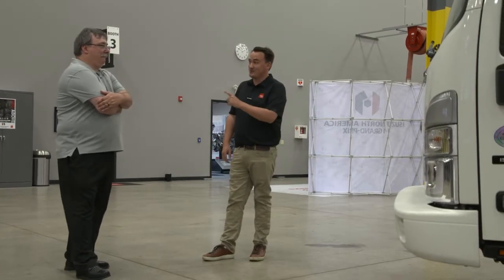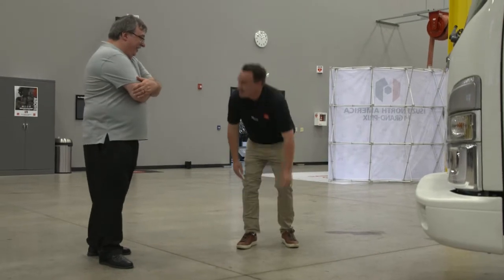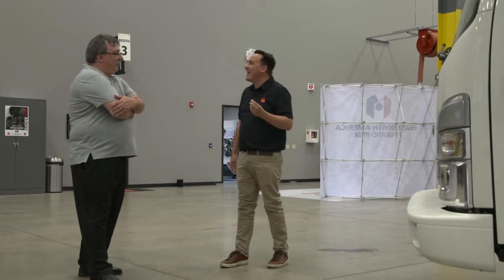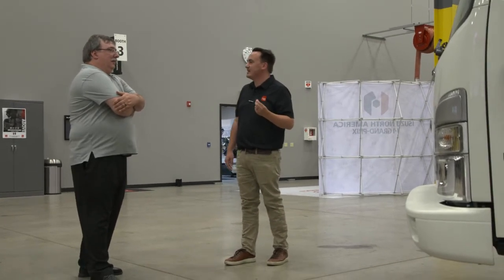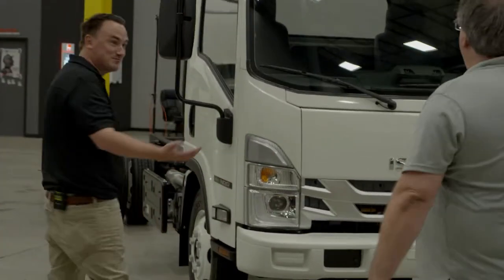This is why I think you're going to like Isuzu — I love Isuzu so much, I wear them on my socks. But I think you're really going to like the Isuzu product because a shocking 86% of all Isuzus sold in the United States are still registered today. That's impressive.